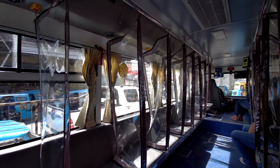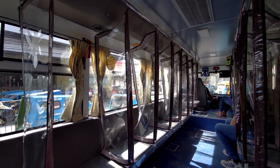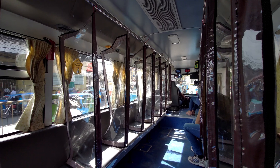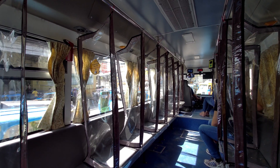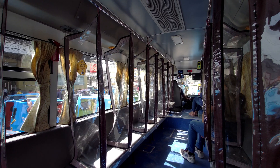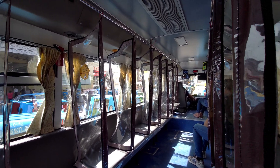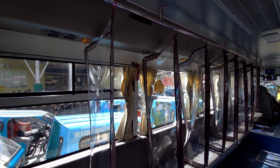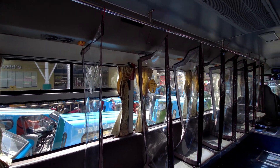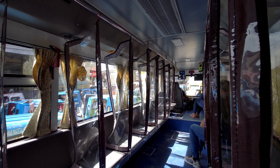We are now here inside the Hyundai modern jeepney class 2, and this is the configuration inside. It is similar to the old jeepneys that we are using before and until now. The good thing about this jeepney is it has air-conditioning, and based on my research it also has WiFi.